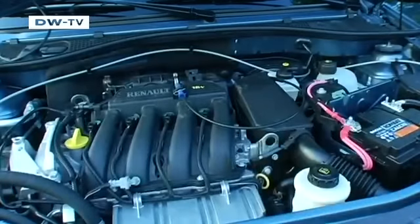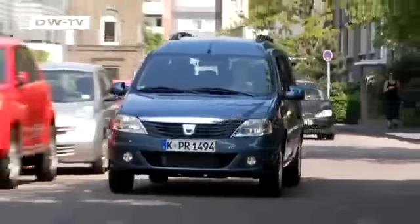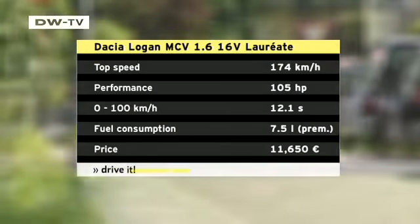Going back to the front, the Dacia is powered by a 1.6 liter gas engine made by Renault. All-round visibility is super and when required, the Logan MCV can reach 100 km per hour in just over 12 seconds.